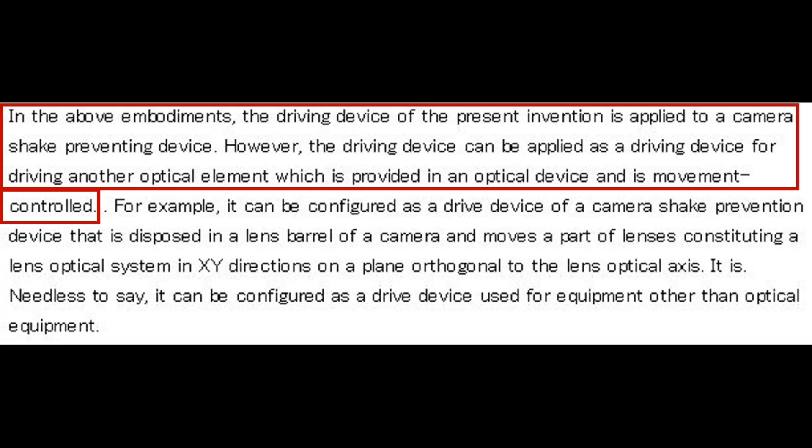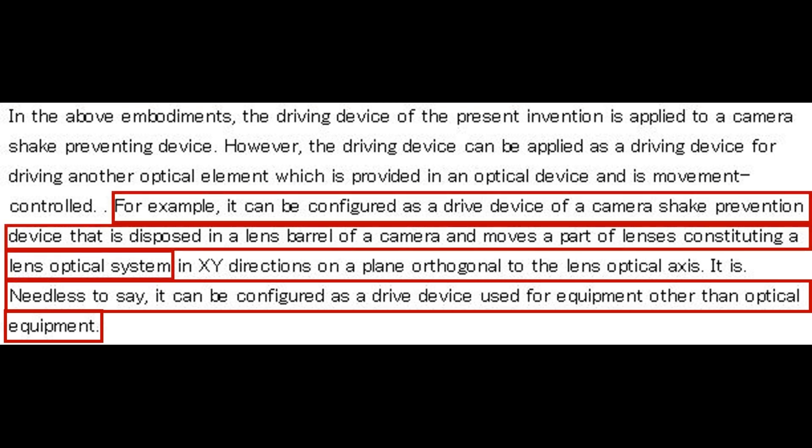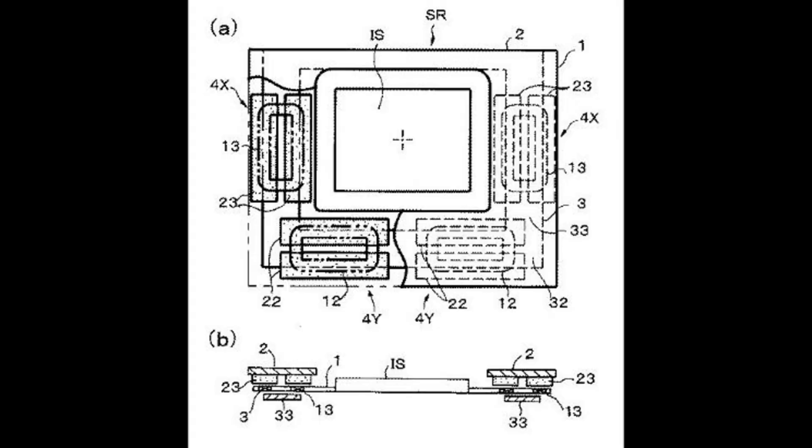Basically, the driving device of the present invention is applied to a camera shake preventing device. However, they also do state that it can be used for something that's not. So are we going to have a new astro tracer? Are we going to find a new type of pixel shift? We're just going to have to wait and find out.